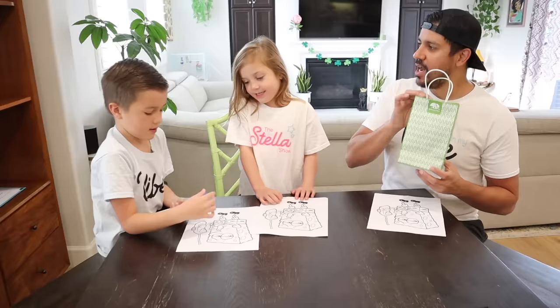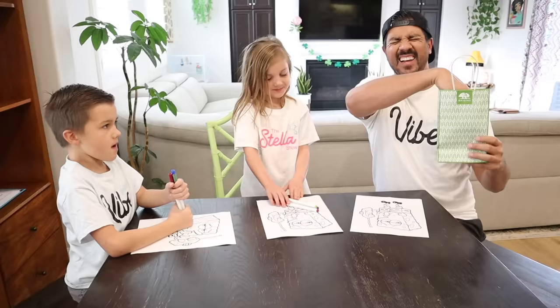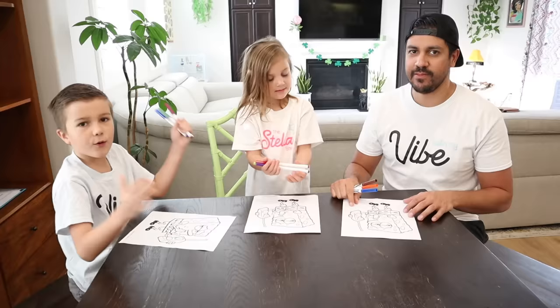Okay Stella, are you ready to pick? Red! Green! Purple! I got the colors! Okay, now it's my turn. Ta-da! Blue, orange, and brown.